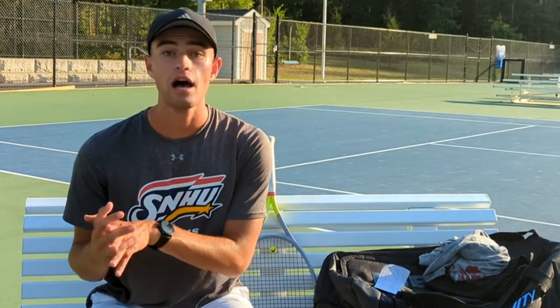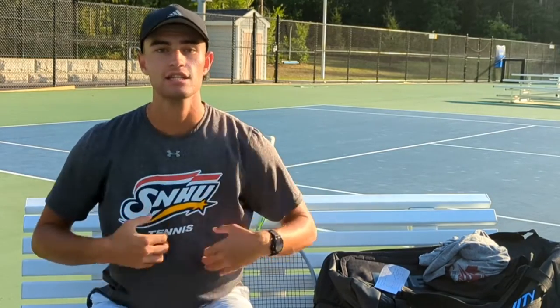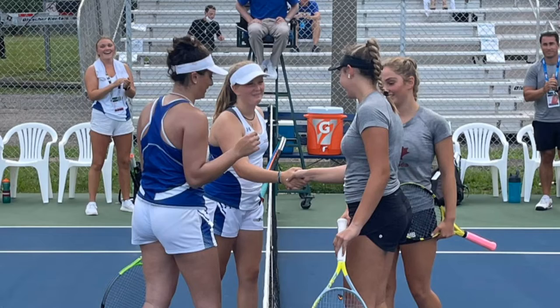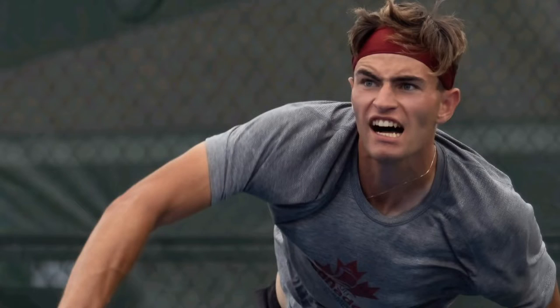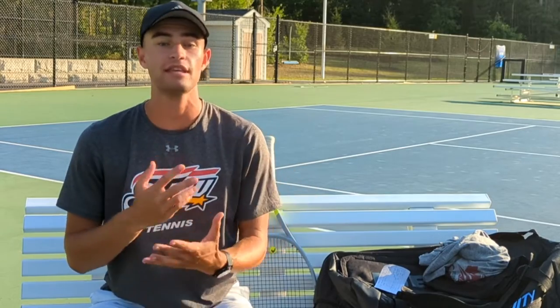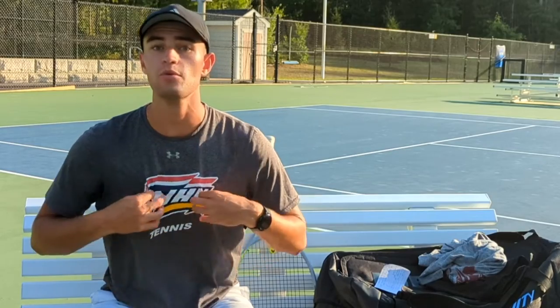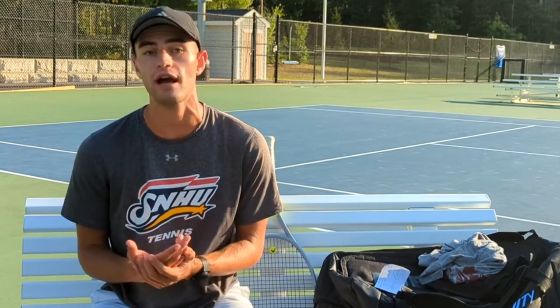Kind of going off that point is that the clothing is extremely light. Sometimes when you sweat it gets really heavy and it may even feel like you're getting dragged around in your shorts and your shirt. But this Lululemon didn't feel like that at all. Even when it was soaked on me it felt still pretty lightweight and I could move around freely.